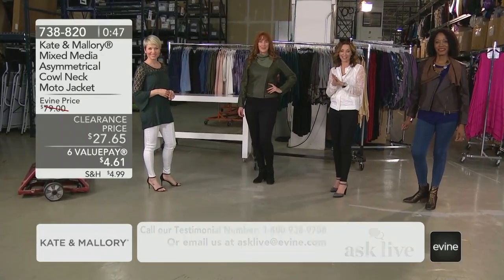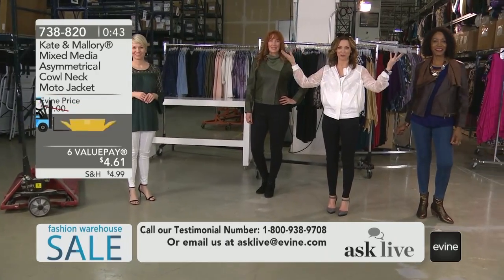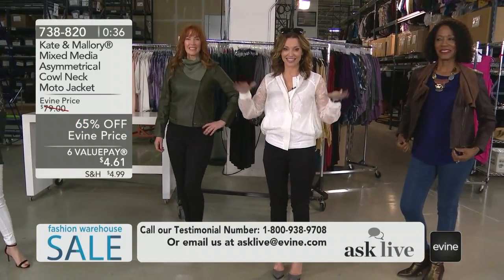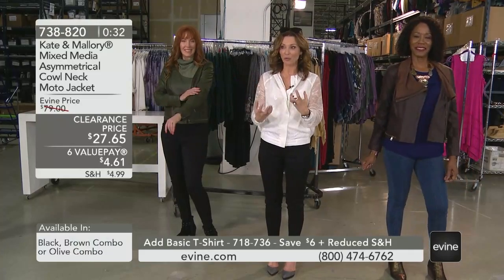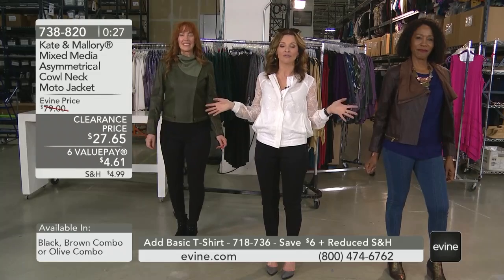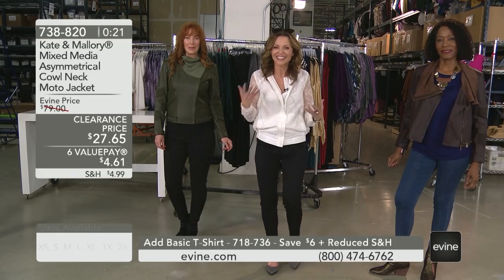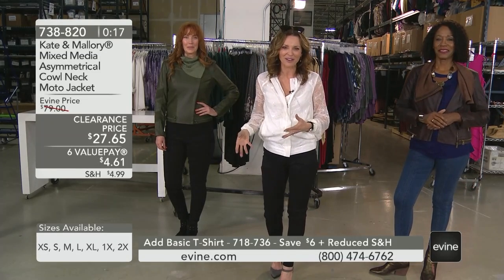I say yes — give it a try. If you're new, welcome, you've found your shopping home. We have a great thing at Evine called a value pay. You can break this jacket up over six different payments, interest-free, and you can wear it. The value pay gets it home for $4.61. If for some reason you don't love it, we always have a 30-day money-back guarantee. Just give it a try and add something to boost your wardrobe at a fabulous savings.